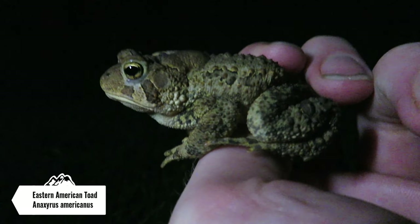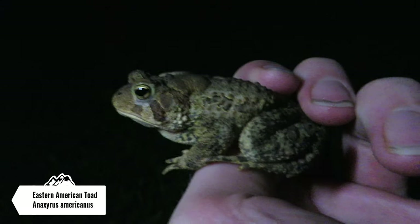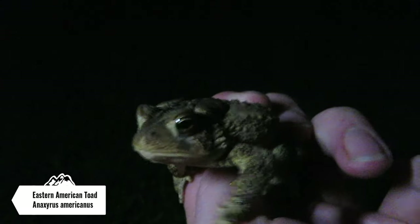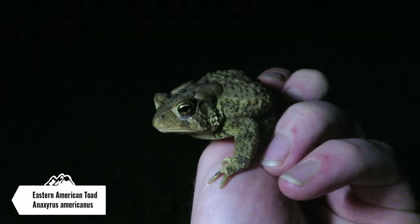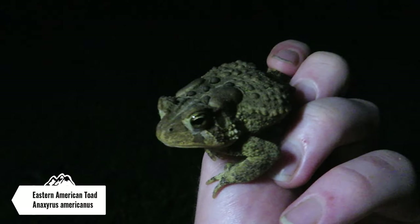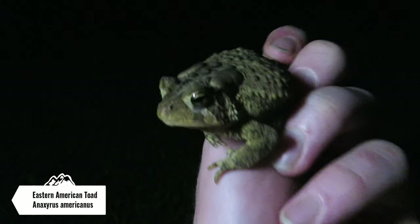Just caught the first herp of the night. I've only made it about a mile and a half down the road. This is an Eastern American toad I just spotted on the side of the road. It seems like herps are out tonight — I'm gonna let this guy go on the other side of the road and hopefully get some more.